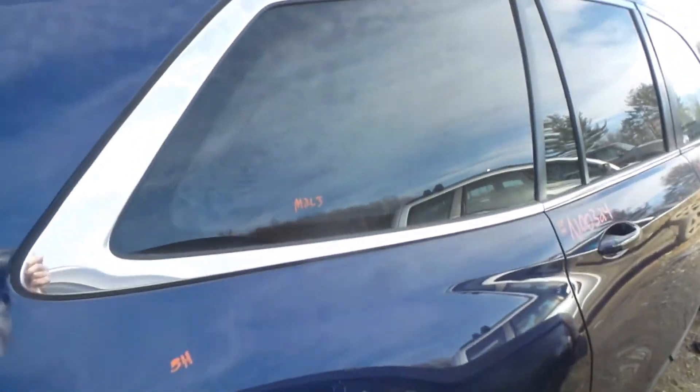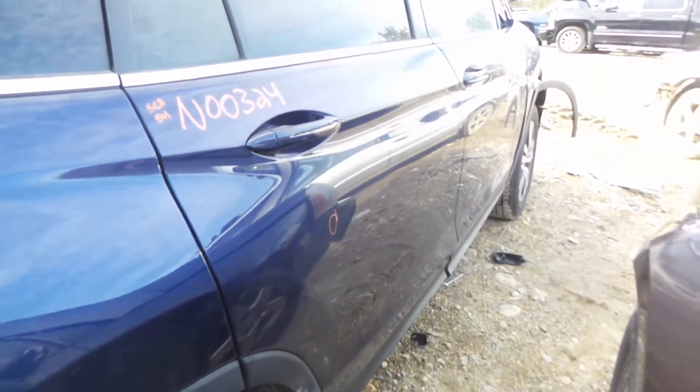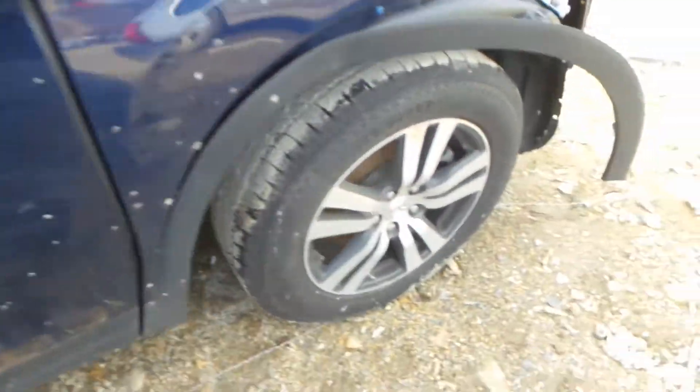Right hand quarter panel has been repainted. We got good quarter window glass. Good complete right rear suspension. Right rear door is still usable, does have a little bit of a crease. Front door has been repainted, it's got one small ping. We got a good right front knee — comes complete with control arm, spindle, and strut.